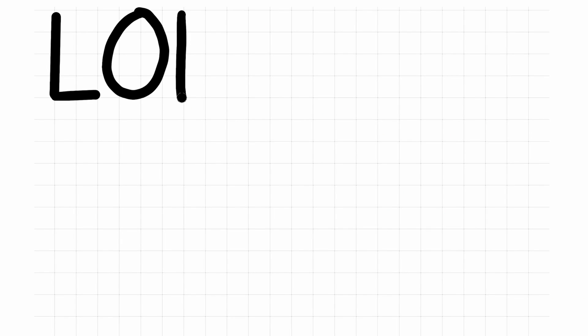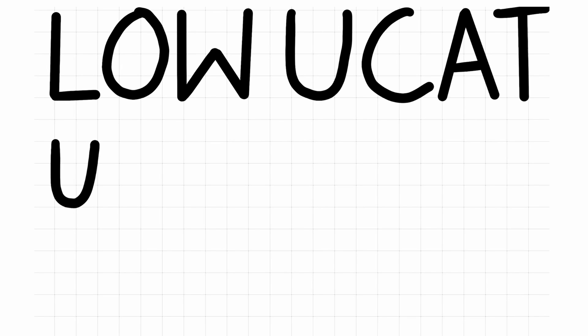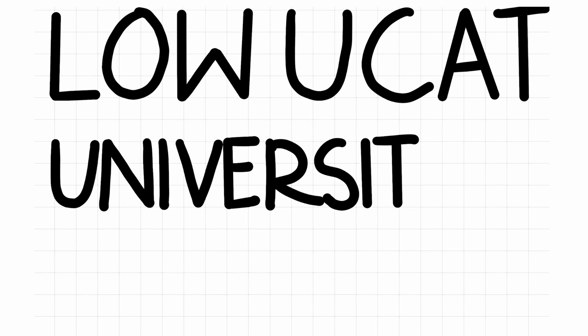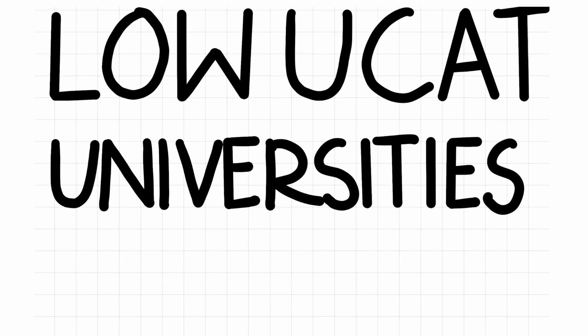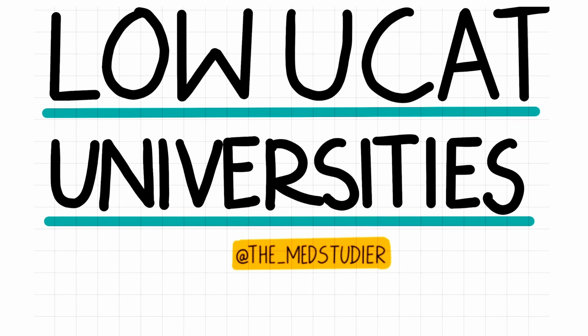Hey guys, it's the Med Studio, and today we'll be looking at universities to apply to if you've achieved a low UCAT score. Applying to medicine is all about being strategic. Every university has its own application process that provides more weightage on different aspects of the application — some on the UCAT, others on academic performance, personal statements, etc. Just a disclaimer: the information provided in this video is based on the time it was recorded, so please make sure to regularly check the official university sources for any changes or updates.